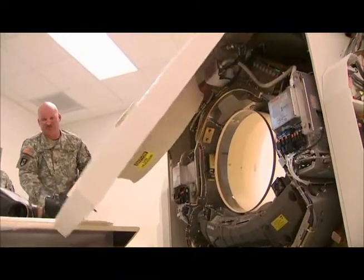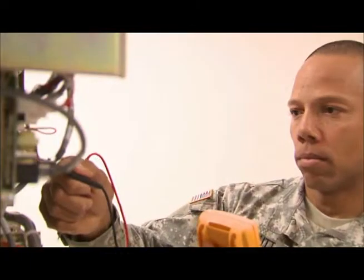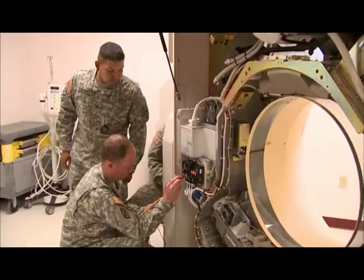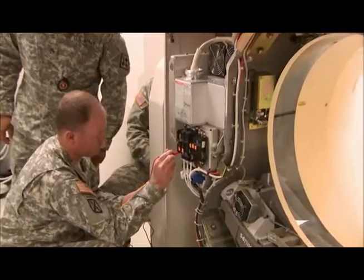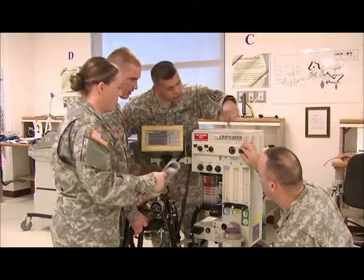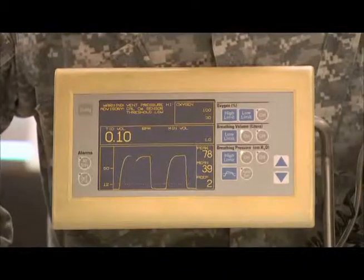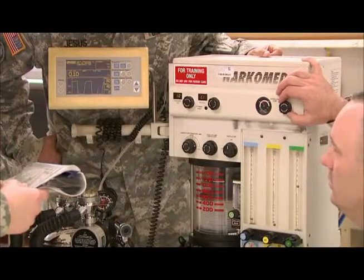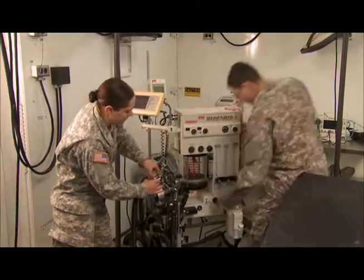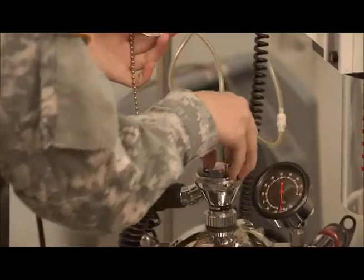In this specialty, the Army will train you to perform calibrations and preventive maintenance on various types of medical equipment. You will train to inspect equipment for serviceability, perform operational checkout procedures, troubleshoot and isolate the malfunction, replace and repair the defective component, and record services performed using automated maintenance tracking systems.